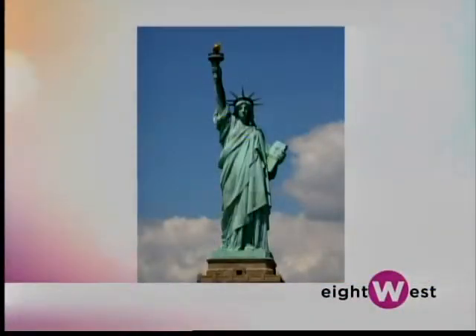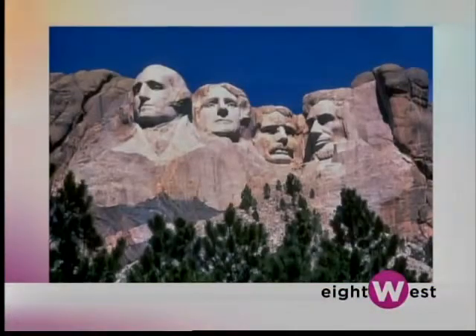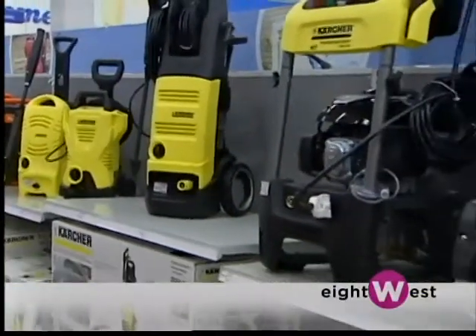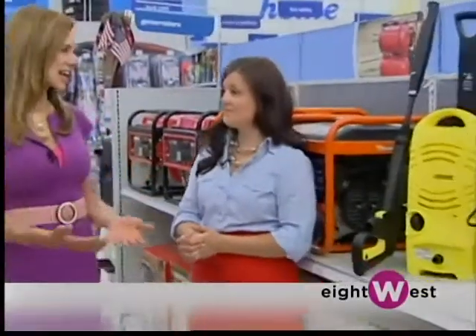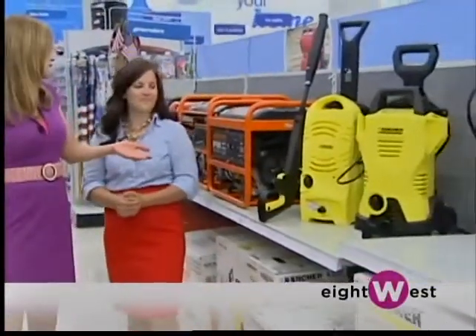They actually use Karcher on some pretty familiar landmarks in the United States — the Statue of Liberty, Mount Rushmore. They use the Karcher brand on those, which I think says a lot about the brand itself. Okay, so you were talking about the different sizes you have. Let's start with the small.